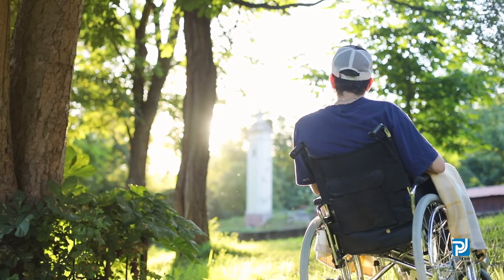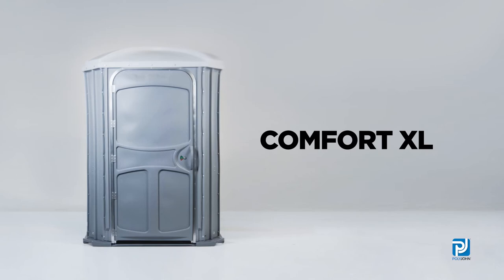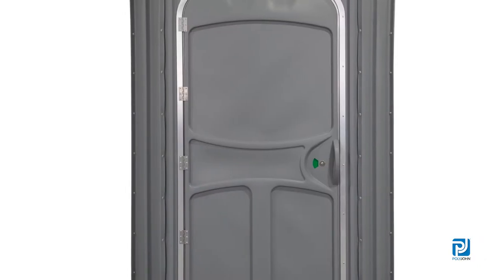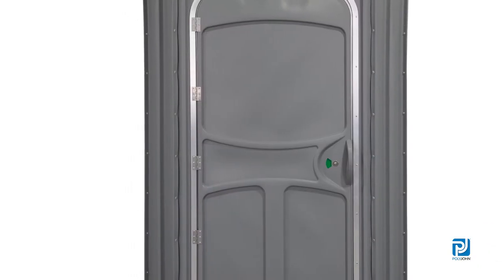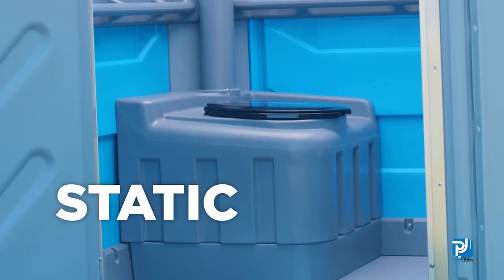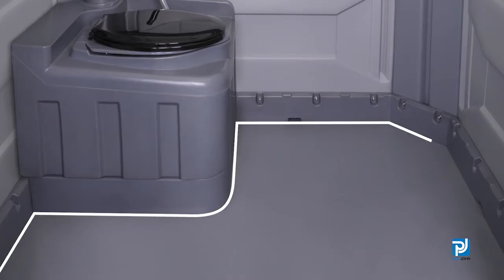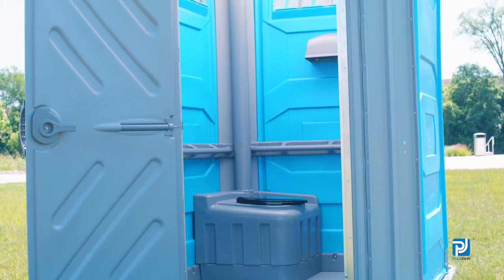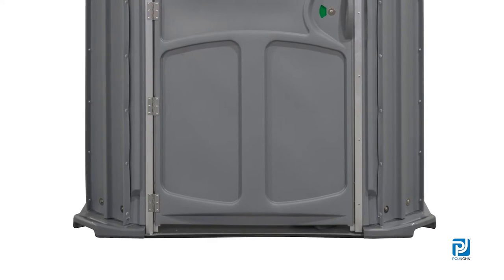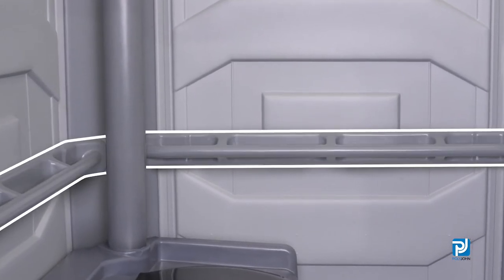For clients looking for a more spacious unit that is handicap accessible, the Comfort XL model is the ideal choice. The Comfort XL unit is the most popular handicap accessible unit on the market and comes in two tank variations, the static and the recirculating flush. This portable restroom has more than 16 square feet of open interior floor space with a self-closing door, roll-in ground level floor access, and interior handrails that provide a safe and comfortable experience for all users.